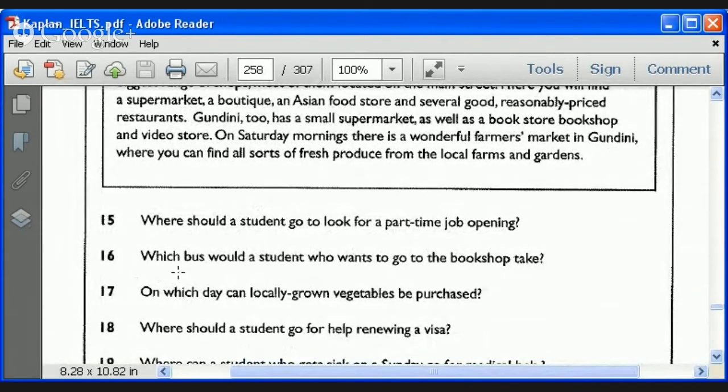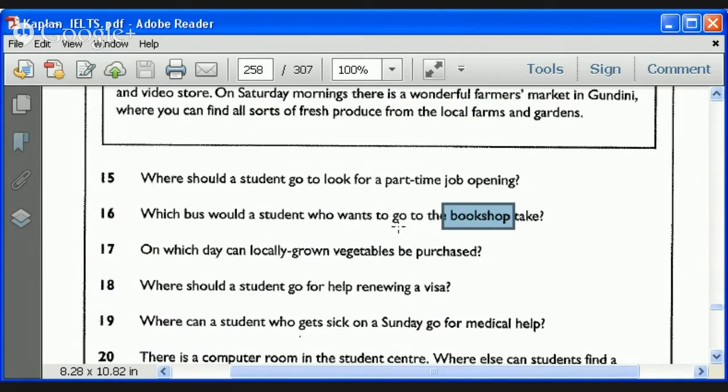The reason is that the information is always in the reading passage. Even a question like 'he wants to go to the bookshop' — they're not going to make you infer where the bookshop is; they're going to tell you. The information is in the reading passage. So if you're not sure, you need to search a little more. That's the lesson here.